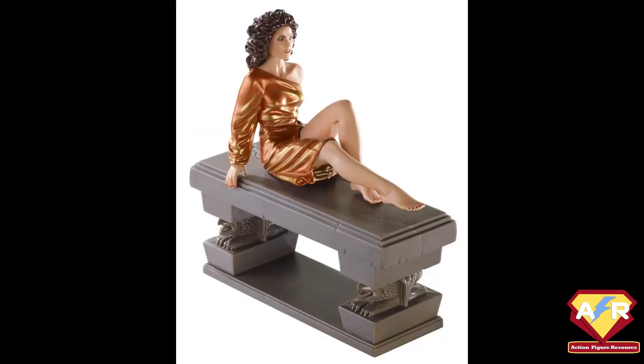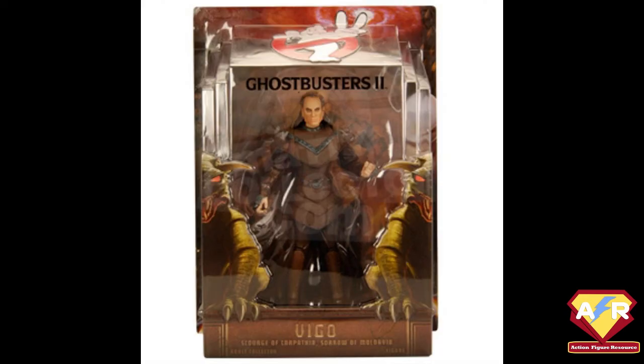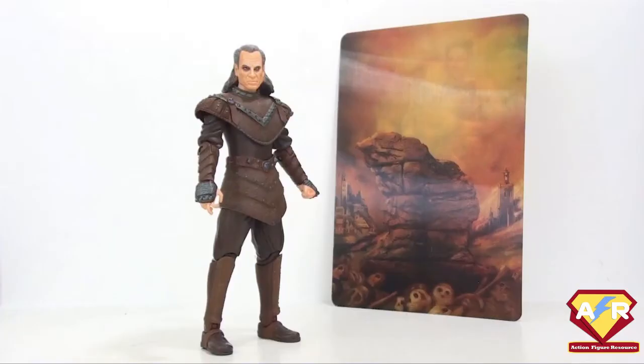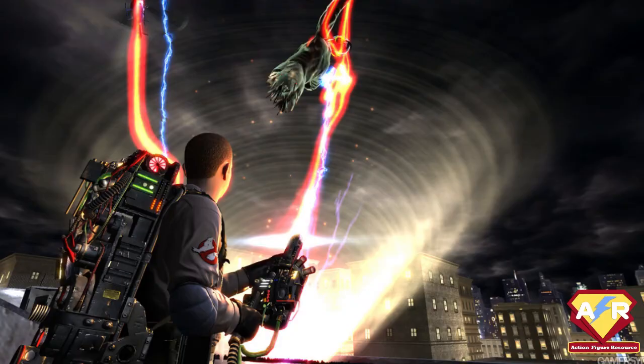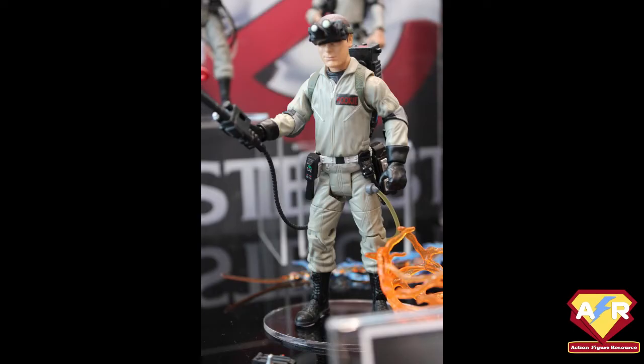Dana Barrett as Zuul also got her action figure debut, packaged with a stone plinth to lie on and some alternate standing legs. Lewis Tully appeared in the form of Vinz Clortho, with interchangeable heads. For fans of Ghostbusters 2, Viggo the Carpathian — the scourge of Moldavia — stepped out of his painting and finally assumed toy form. Finally, for those who picked up the fairly faithful and epic Ghostbusters video game, the Rookie whom you play in that — a blank slate avatar to hang out with the main busters — got his own figure.